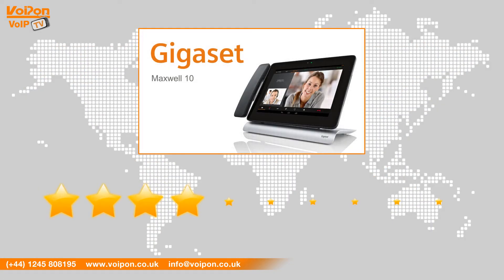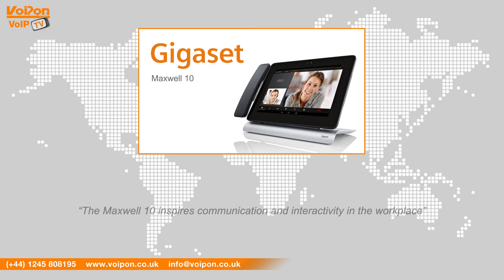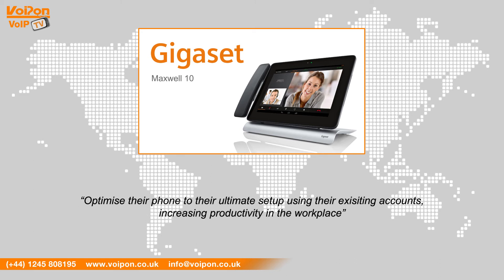After reviewing the Maxwell 10, we have given it a Voipon rating of 9 out of 10. With a stunning user experience, HD voice and video, the Maxwell 10 inspires communication and interactivity in the workplace. With access to the Google Play Store, users will be able to optimise their phone to the ultimate setup using their existing accounts, increasing productivity in the workplace.